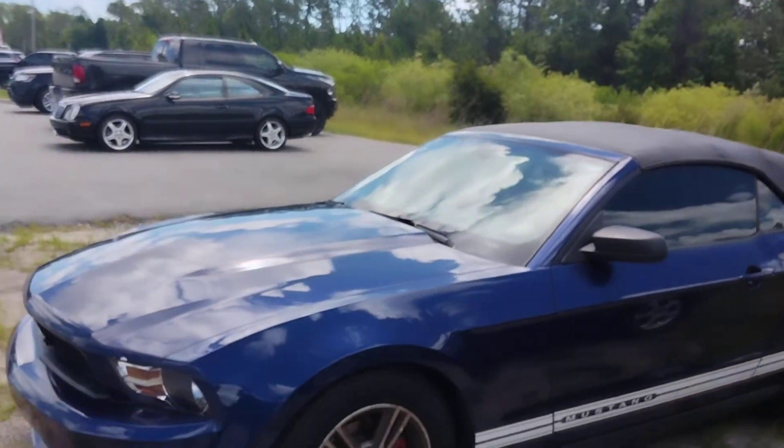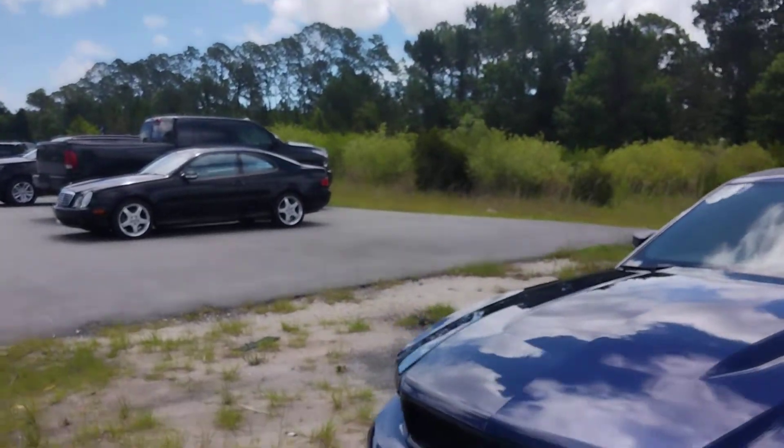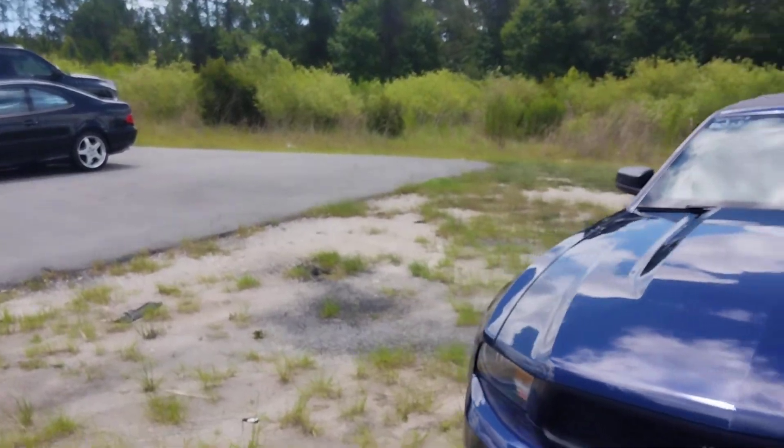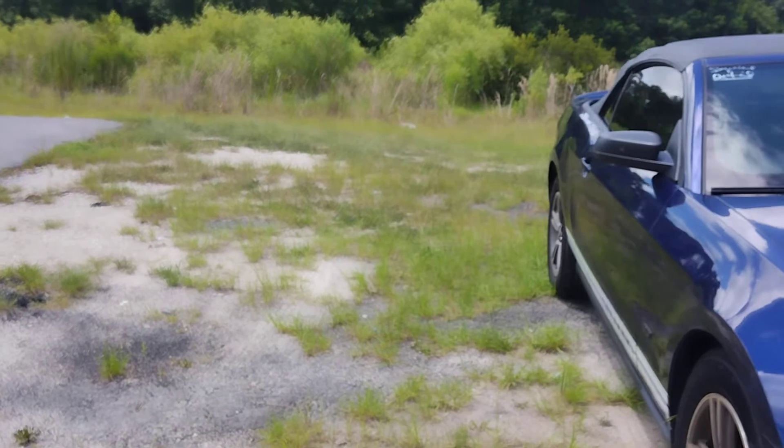Here it is right here. It's got the 3.7 V6 engine — powerful engine. Plenty of giddy-up-and-go. A lot of ponies, I guess you could call it, the Mustangs.